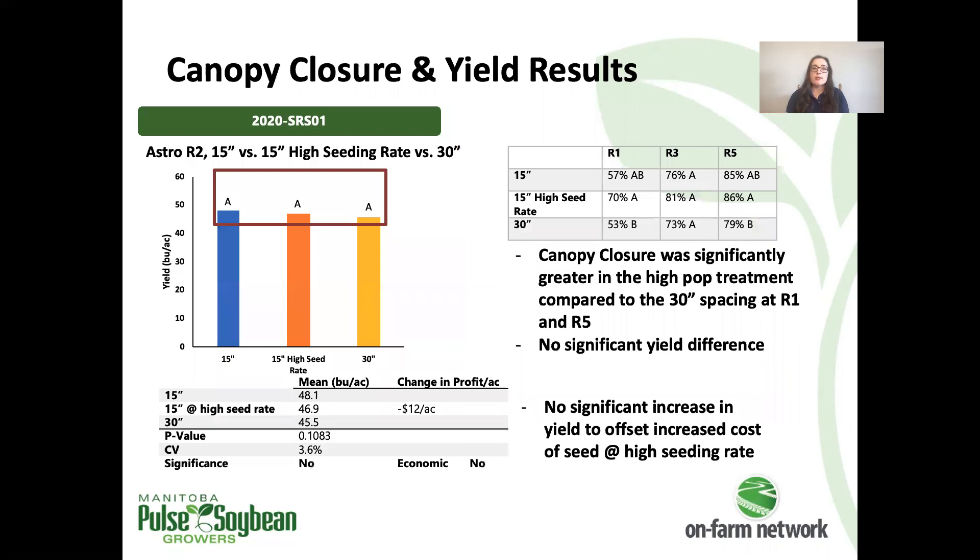Moving into the results for the individual trials: this first trial compared 15-inch spacing and 30-inch spacing at the grower's normal seeding rate of 160,000 seeds per acre, and a 15-inch spacing treatment at a higher seeding rate of 185,000 seeds per acre. There was no significant yield difference between treatments. Looking at canopy closure at R1 and R5, the high seeding rate treatment was significantly more closed compared to the 30-inch treatment, but at R3 all three treatments had similar canopy closure. The increased seed costs with the higher seeding rate represent a loss in profit per acre, since it did not lead to a significant yield difference.